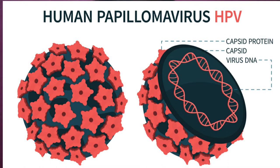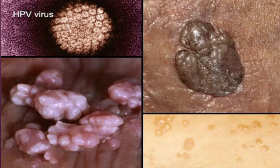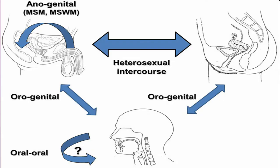So what is HPV, who gets it, and how can we prevent it? HPV stands for the human papillomavirus, and it's a viral infection that commonly causes skin or mucous membrane growths or warts. It's basically the most common STI known.